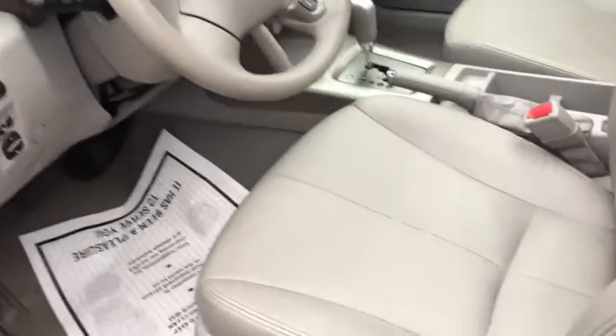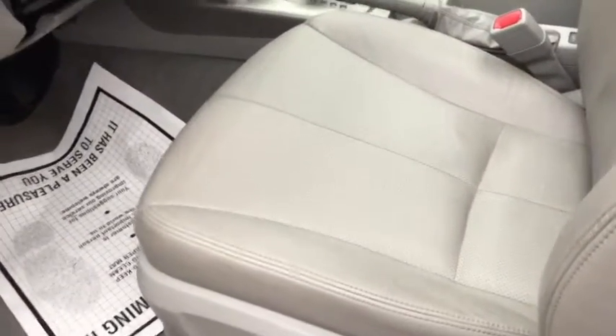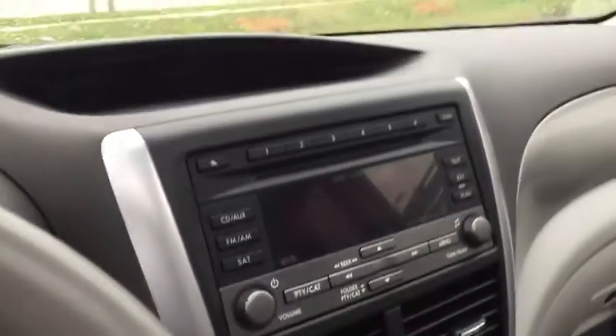On the inside, nice looking leather seats. Of course there are heated seats. AM/FM CD player, cruise control — very nice car.